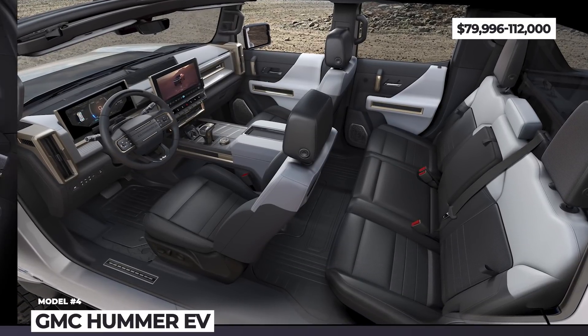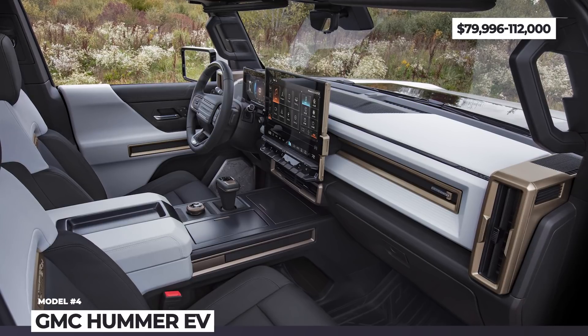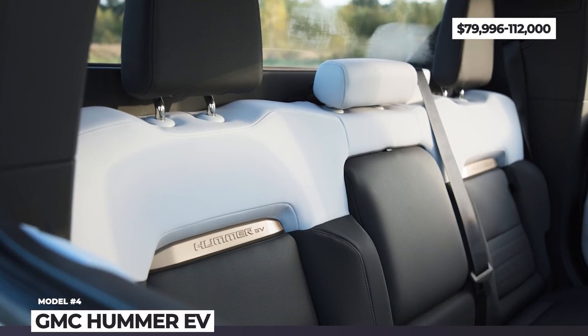Finally, the Hummer EV will be the first to adopt a high-tech interior with optional lunar materials and huge screens.